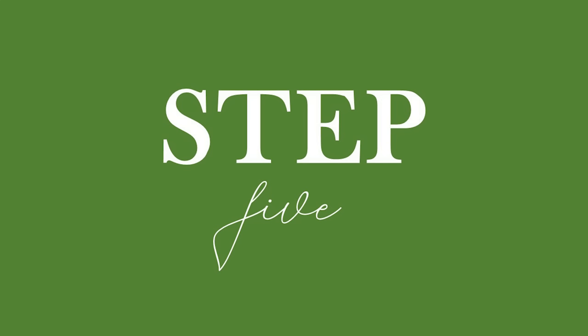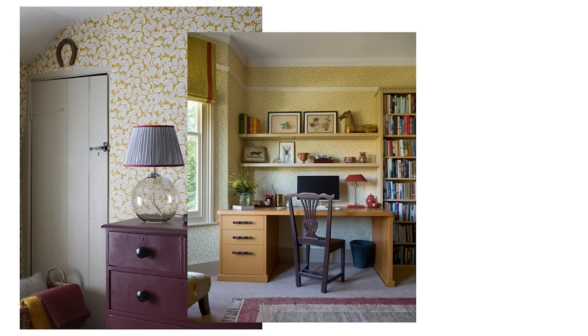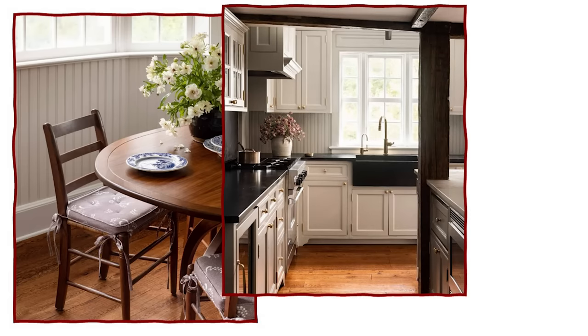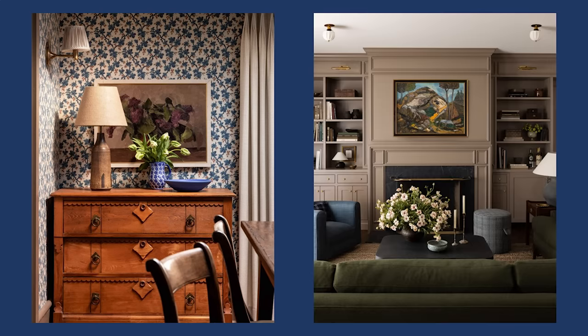Step 5: Accessorise with elegance. The finishing touches are where the elegance of English country style truly shines. Antique or vintage pieces are perfect for adding character and a sense of history to your home. Fresh flowers, both wild and cultivated, are a quintessential element. Place floral arrangements throughout your home in charming vases and containers — this adds a touch of nature and infuses your space with vibrant colours and delightful scents.